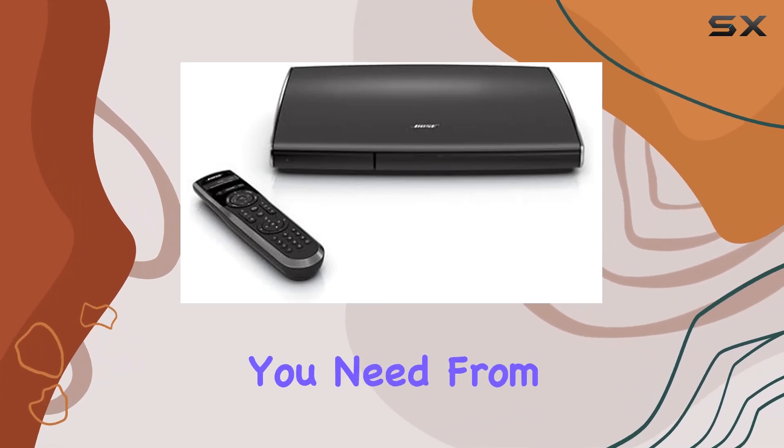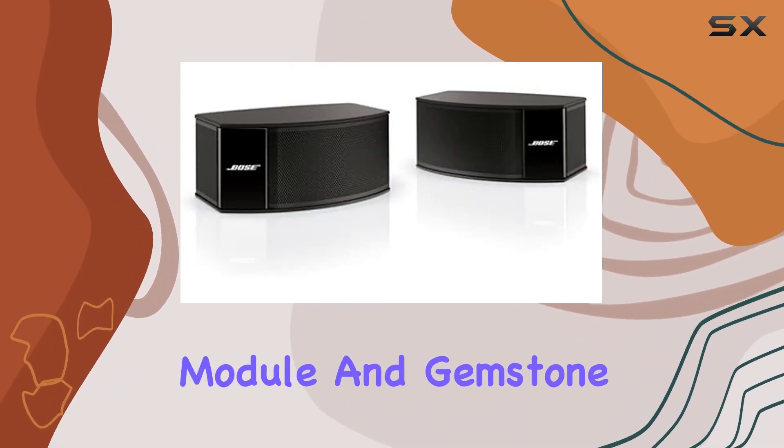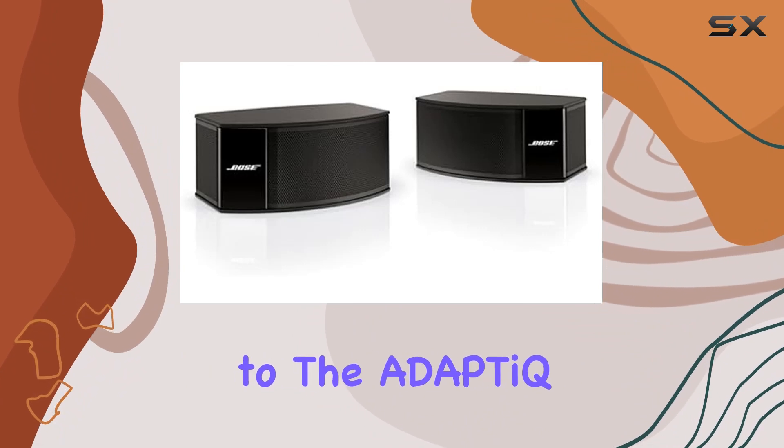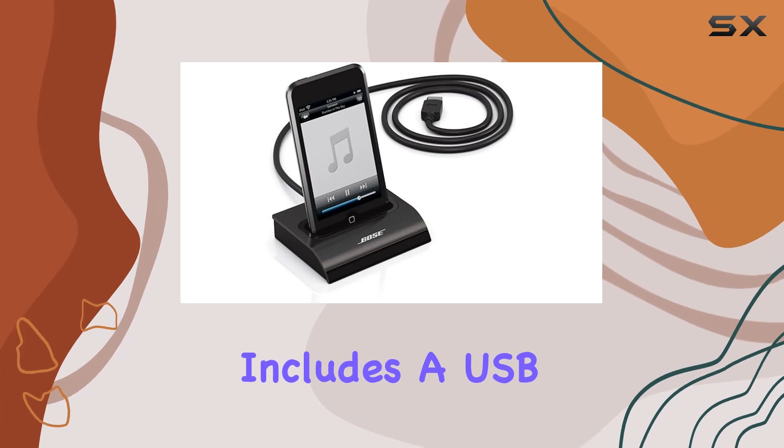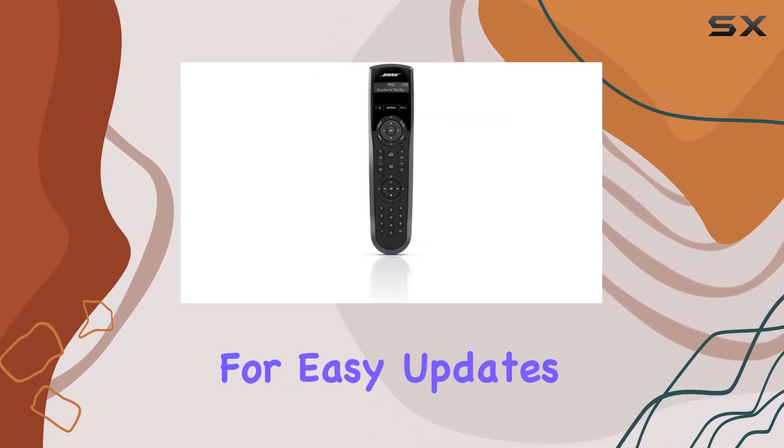In the box, you'll find everything you need, from the Acoustimus module and Gemstone ES speaker arrays to the ADAPTQ audio calibration headset and control console. The system even includes a USB flash drive for easy updates.